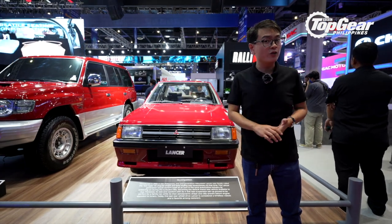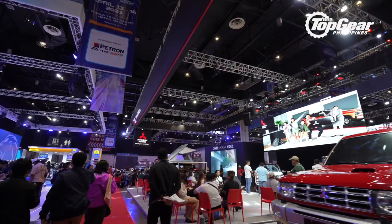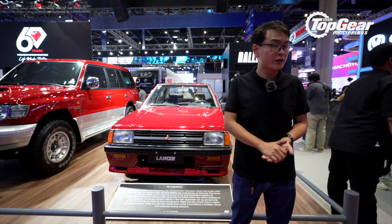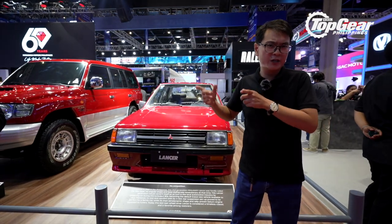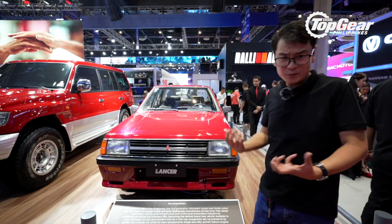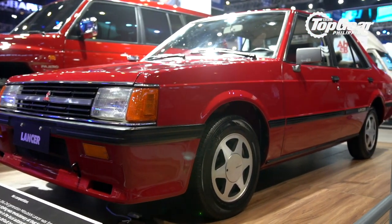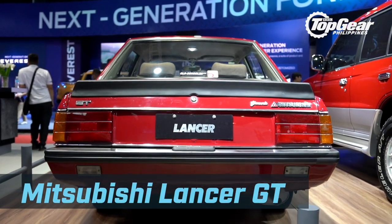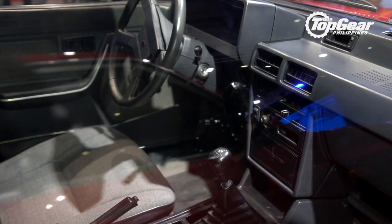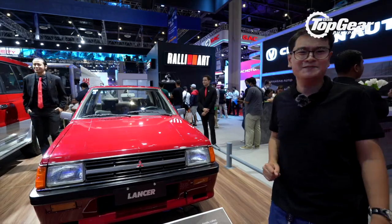2023 is a pretty big year for Mitsubishi Motors Philippines because they just celebrated their 60th anniversary in the country — they're the longest-running automaker here. They celebrated by launching the limited-edition Expander Cross 60th Anniversary MMPC Edition. But the car that really captures the celebration is this one — a Lancer GT. This is no ordinary box-type Lancer; the GT wasn't even common when it was new in the 80s. To see one restored and in gleaming condition is a visual treat. Fun fact: this is one of the earliest cars to come with disc brakes at the back.